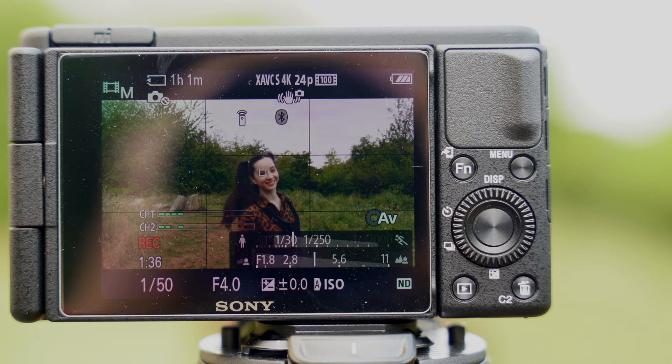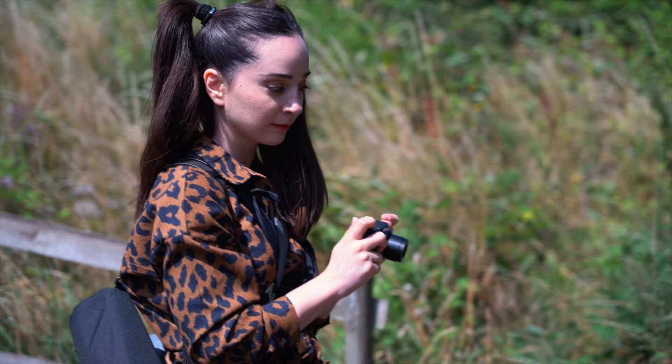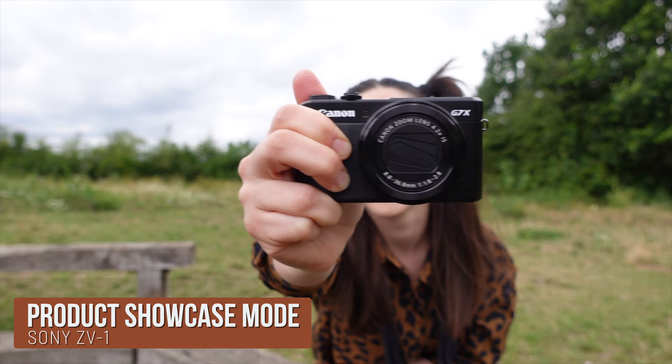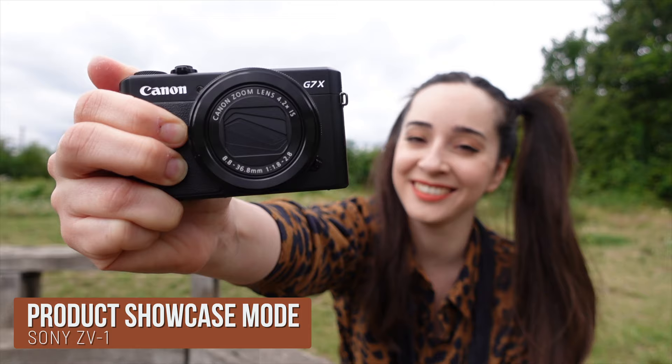When it comes to tracking mode, the ZV1 is definitely the winner — its video eye autofocus tracking is simply incredible. The ZV1 also offers a product showcase mode for super fast focusing on products, making it perfect for unboxing videos and generally showing products on camera. Check how this feature works even if you do not block your face with a product — impressive, right?